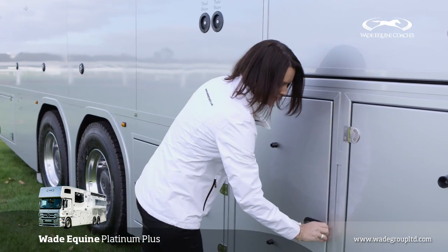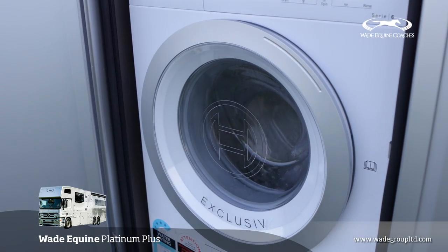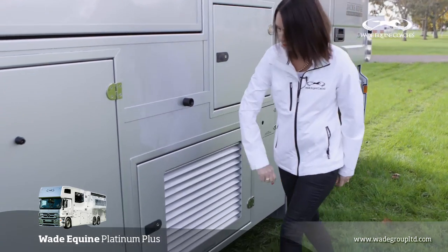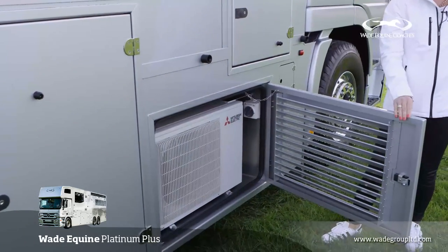So if you've got 10 people to stay the night, you really do need the washing machine and dryer. Behind here you've got the hay storage, and in here you've got the household Mitsubishi air conditioning system.